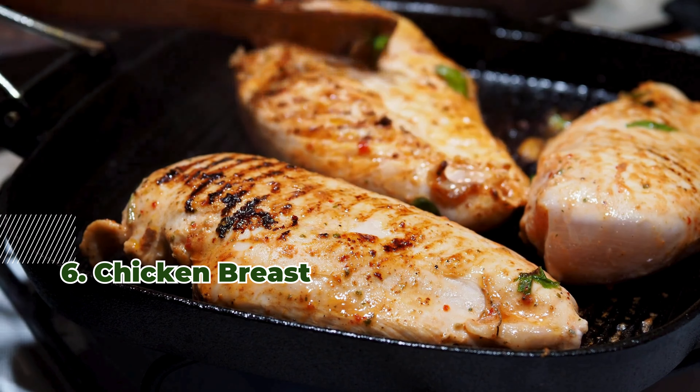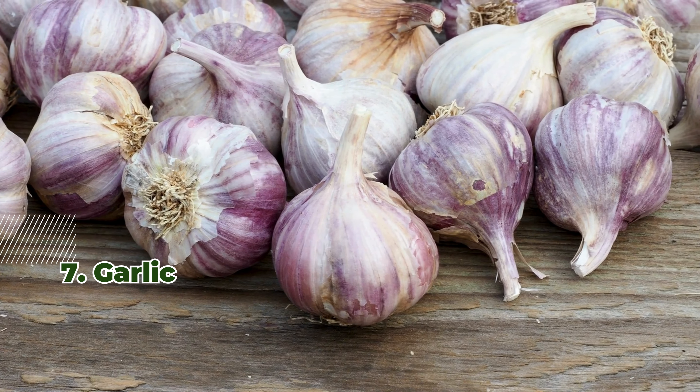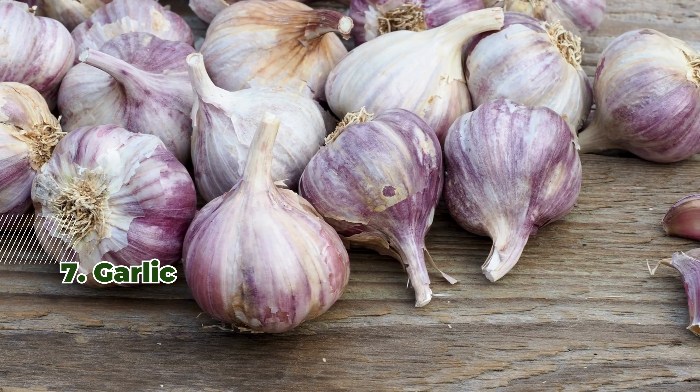7. Garlic. One clove of garlic contributes about 1.2 micrograms of selenium and adds flavor to dishes.